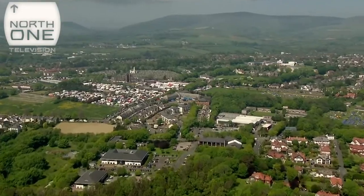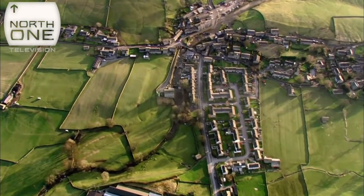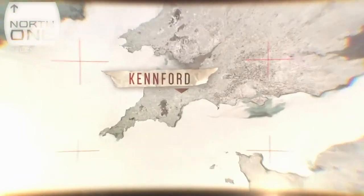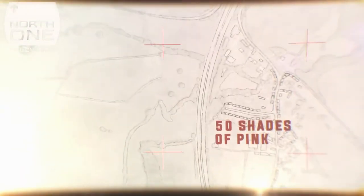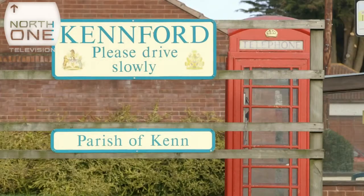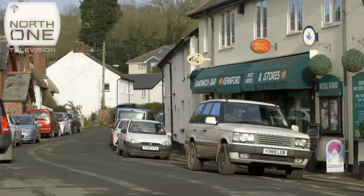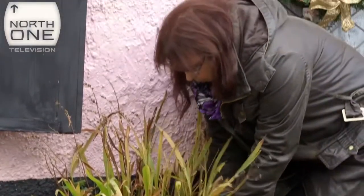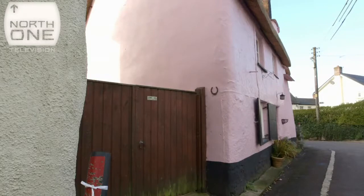In planning rows, it's not always the biggest projects that grab the headlines, as one homeowner in Devon found. A simple lick of paint can bring the council down on you like a ton of mildly discolored bricks. The sleepy village of Kenford in Devon is home to many chocolate box cottages, and Ann owns a pink one.